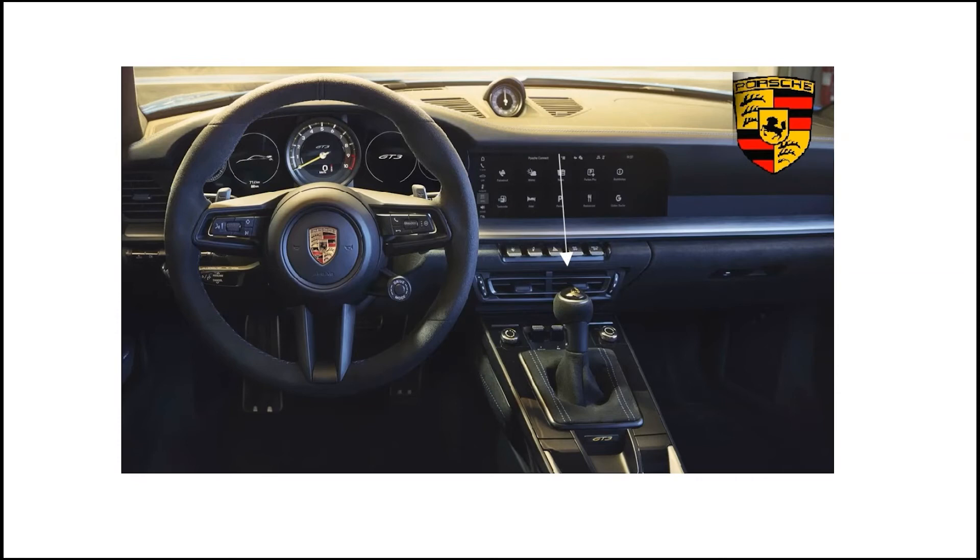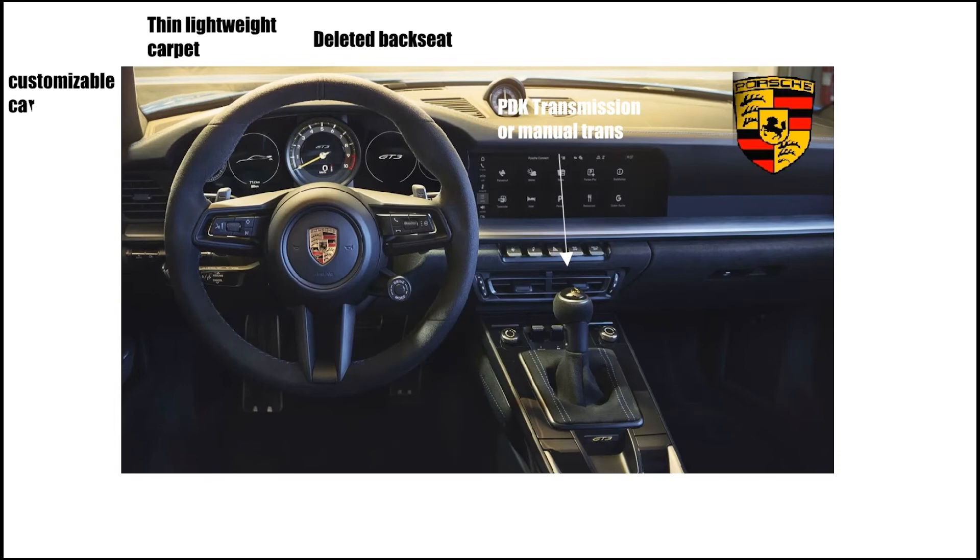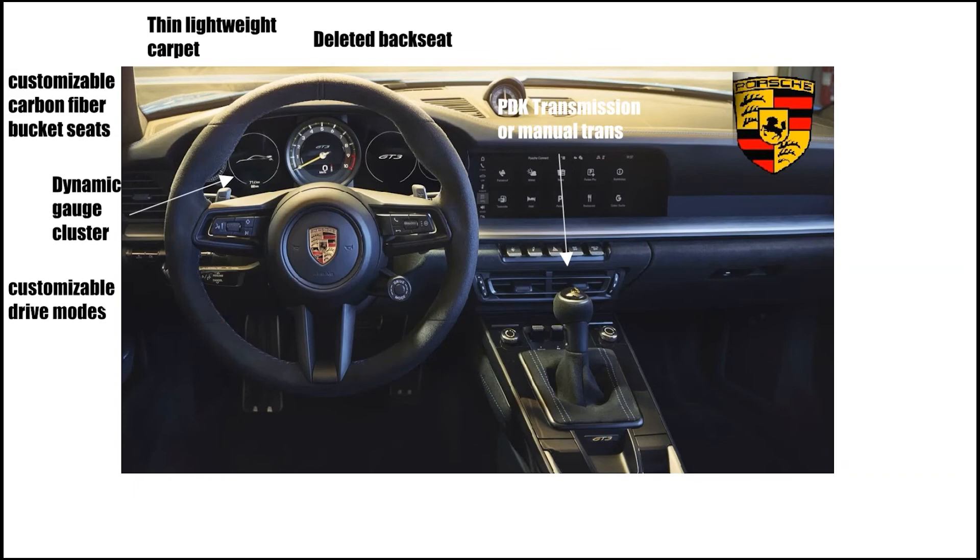The GT3 either comes with a PDK transmission or a manual transmission. It has deleted back seats. It has thin light white carpet. It has customizable carbon fiber bucket seats. It has a dynamic gauge cluster. It has customizable drive modes.